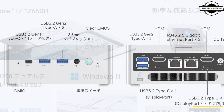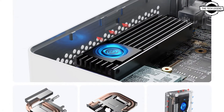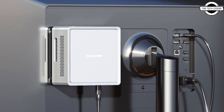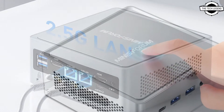In terms of specifications, it includes 2 DDR4 SO-DIMM memory slots supporting up to 64GB, 1 M.2 2280 slot for storage, and a 2.5-inch SATA 3.0 bay. Connectivity options comprise dual 2.5Gbps LAN ports and Wi-Fi plus Bluetooth compatibility.